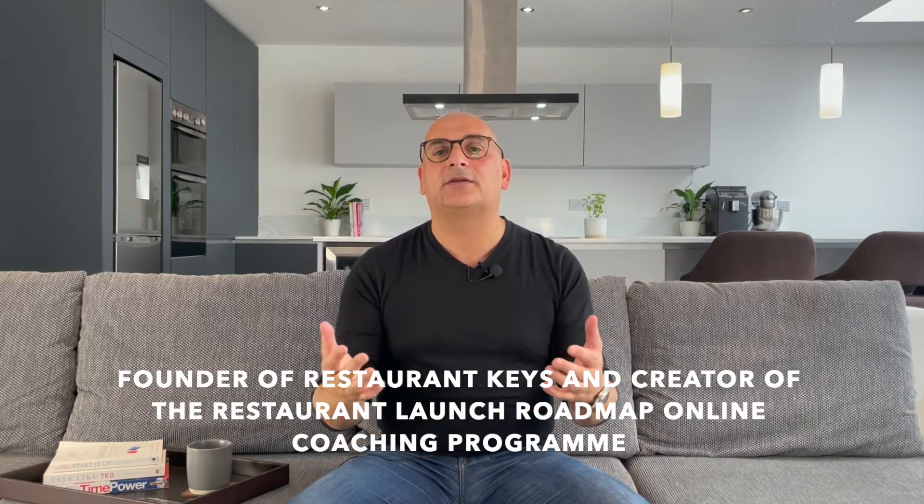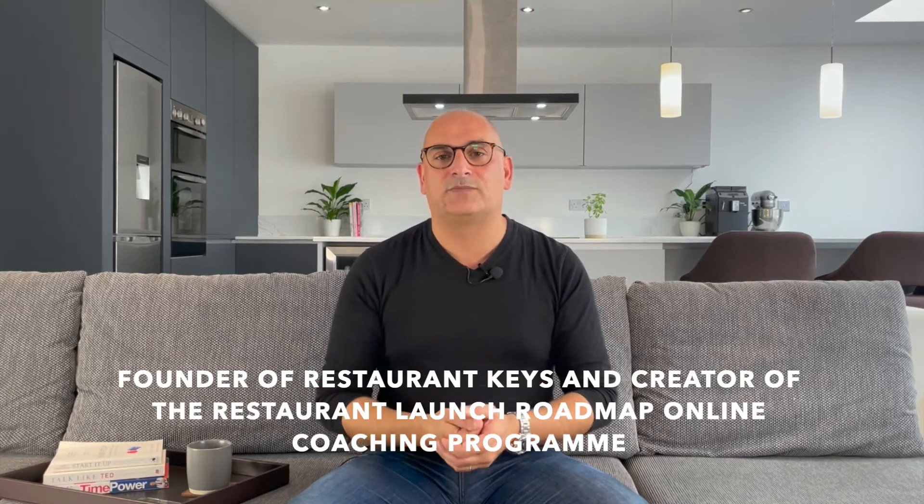Hi, my name is Massimo Montone. I am the founder of Restaurant Keys and creator of the Restaurant's Launch Roadmap online coaching program, where we take you through the seven fundamental stages — a step-by-step process that will help you clarify and create a perfect pre-opening plan. I am blessed to have been working for the last 20 years with some of the most influential people in the industry today, and have been able to crack what those seven fundamental stages are and why you must focus on them. You will find a link below for more information.